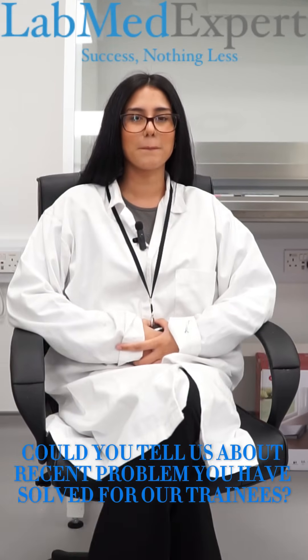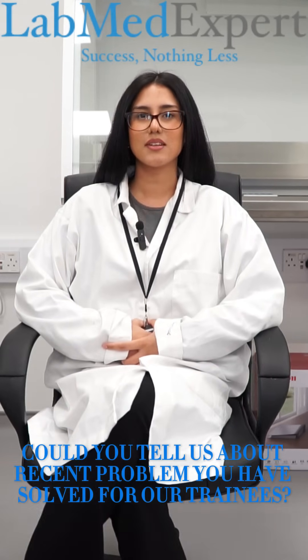Could you tell us about a recent problem you've solved for our trainees? Yes, definitely. A common problem that our trainees face is not having enough NHS experience in microbiology or histology. This is where we come in to train them with the correct protocols and work ethic to gain NHS experience and be successful in their careers in the NHS.